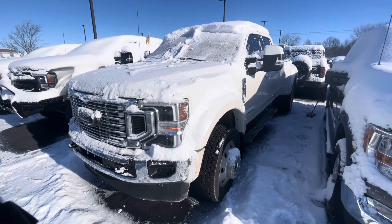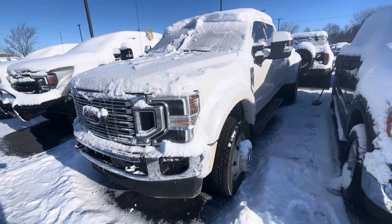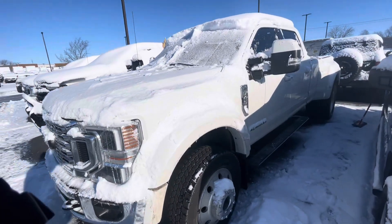Hello, this is Rick with Bill Estes Ford, and this is a look at the F-450 you expressed interest in. We're going to do a quick walk-around video of the truck for you.